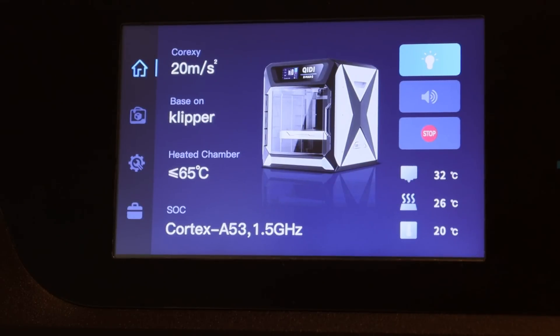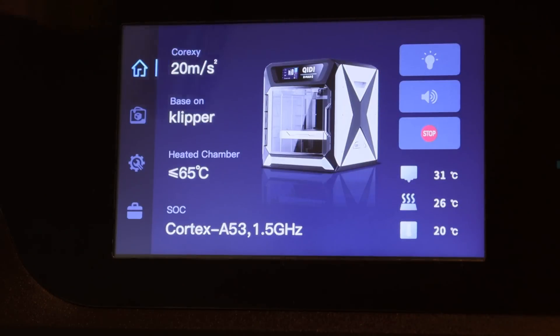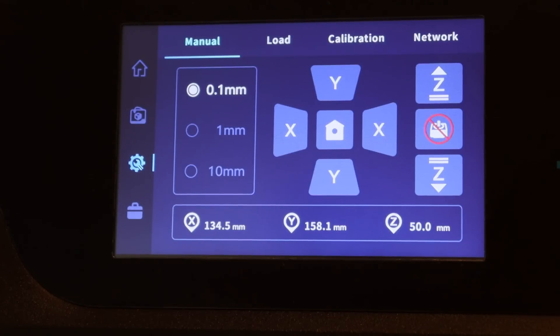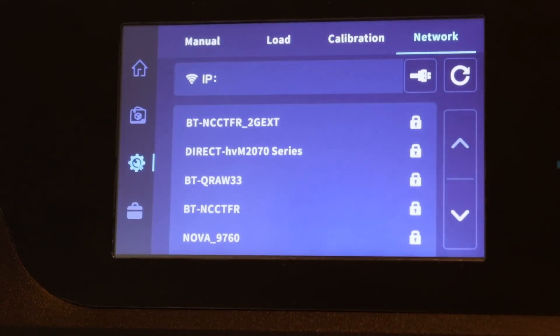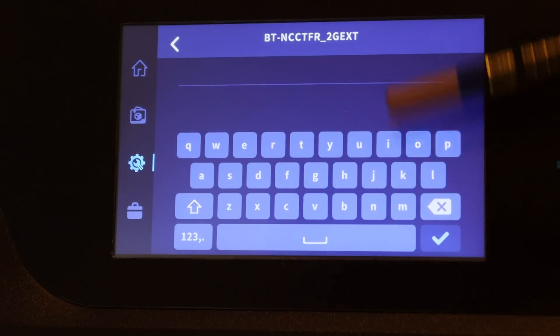Let's have a look at the front screen — it's a five-inch color screen. The home screen gives you information on temperatures of the nozzle, the bed, and the chamber, plus controls for sound and light. We've got system information — it's clearly running on Klipper — and then icons for files, where you can see what's pre-loaded (there's a Benchy in there incidentally), and settings. The settings give you control over Z height, X and Y position, filament loading, calibration to re-run auto bed leveling, and the network — it's already picking up my Wi-Fi network.